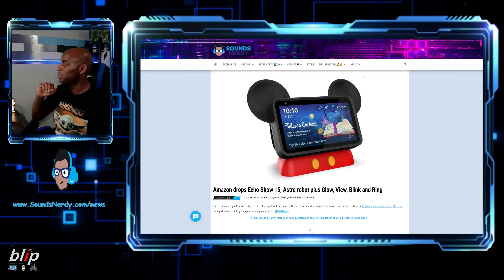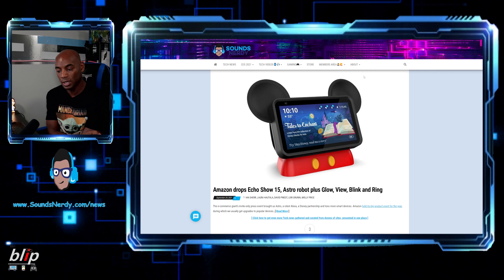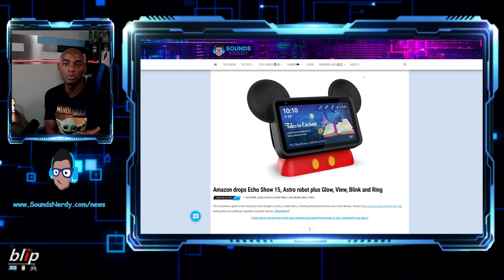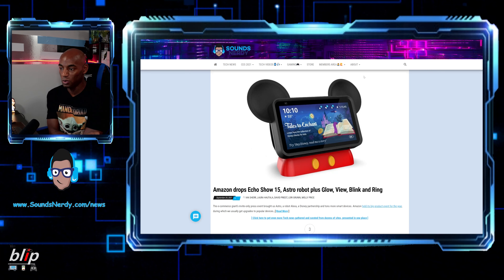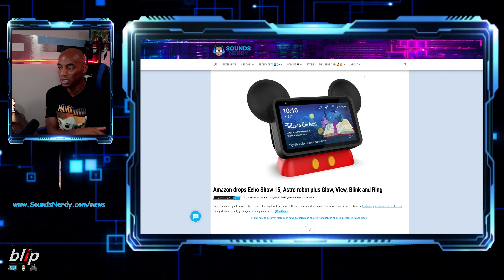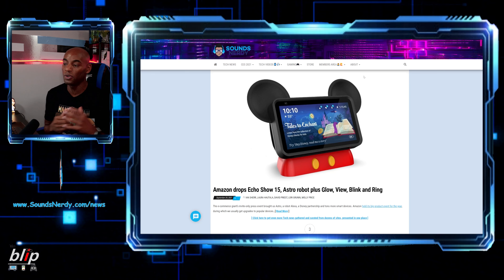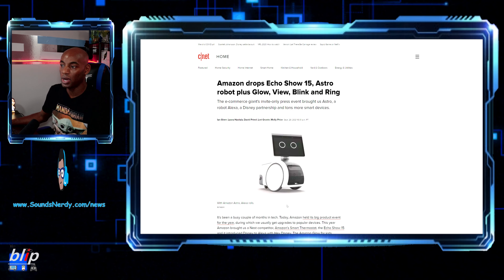Let's move on to Amazon's recent event where they unveiled a number of new products. Amazon showed off the Echo Show 15, Astro, Ring, Blink, Halo View, and a few more things. Let's dive in and see the products that they released.